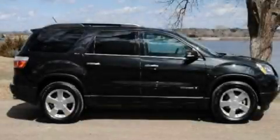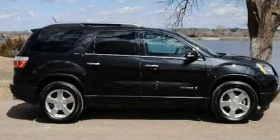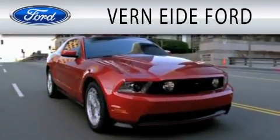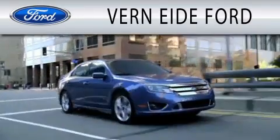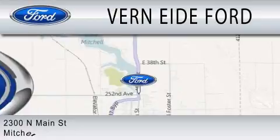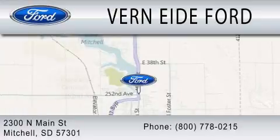This automobile won't last long at this price. Call and arrange a test drive now. Verniety Ford is dedicated to doing everything possible to ensure that the experience you have selecting your next vehicle is as pleasant as possible. We are located at 2300 North Main Street in Mitchell.